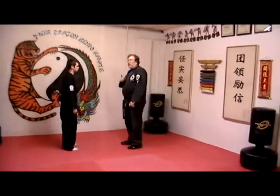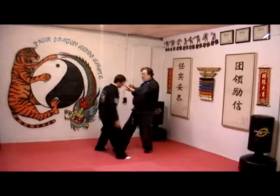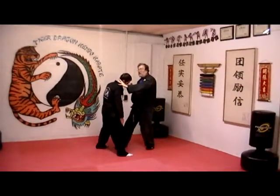Now we are going to do variable number one. He is going to come forward, I can't punch, so I am going to do a foot change and then a clapping elbow.